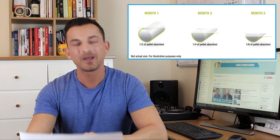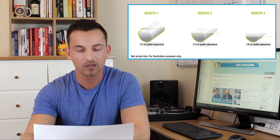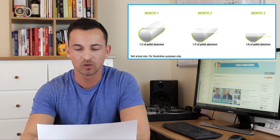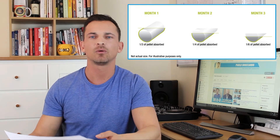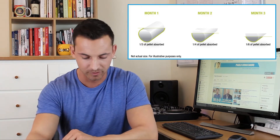There's a picture showing how the pellet is absorbed over time: in month one, about a third of the pellet is absorbed; in month two, about a quarter; and in month three, about a sixth. Anything left over after that gets absorbed gradually until the pellets are removed.